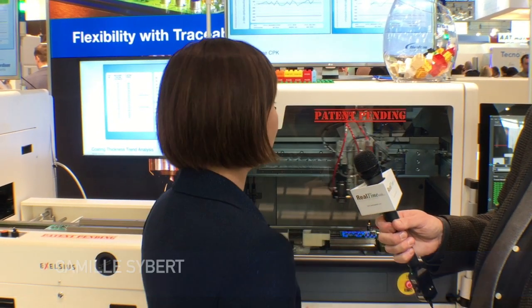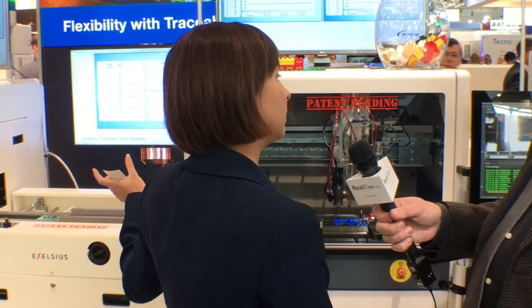So we'll start out first by talking about Nordson Asimtech. We've been big in conformal coating, especially in Europe, for a while. We really specialize in closed-loop process control, selectivity, and innovative developments. We have one of those innovative developments right here — a line concept showing a lot of synergy between our YesTech inspection system and our conformal coating system.